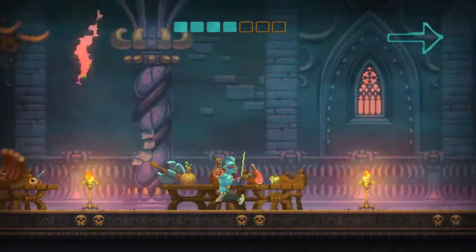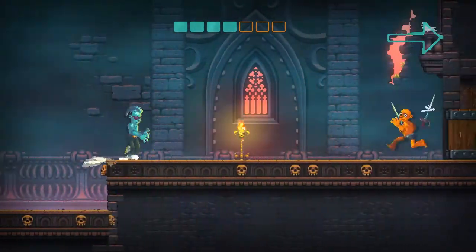Hi, I'm Ludic Ryan. Today I'd like to talk about the Nidhogg games and how they foreground the importance of space.